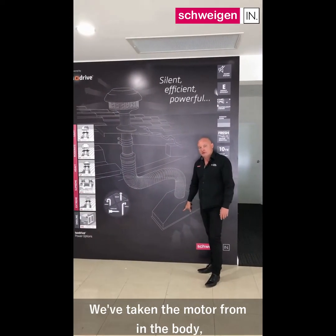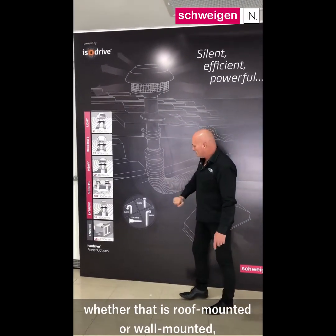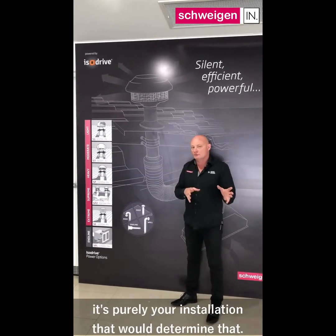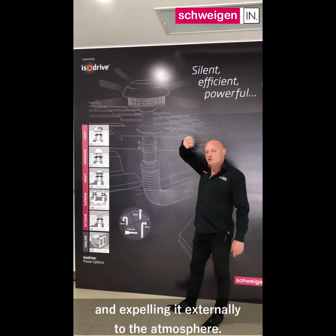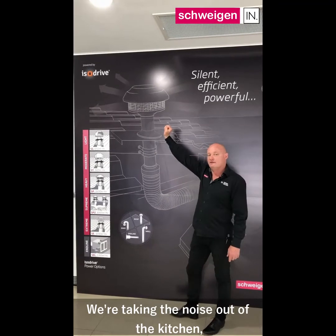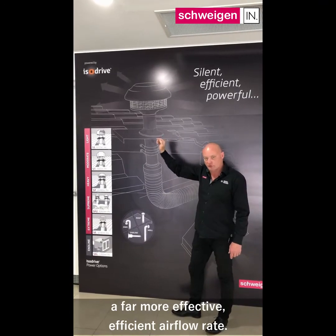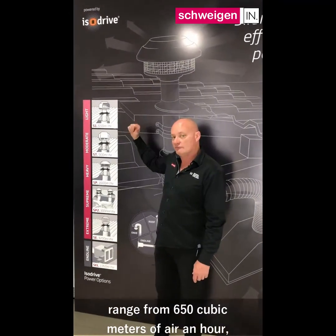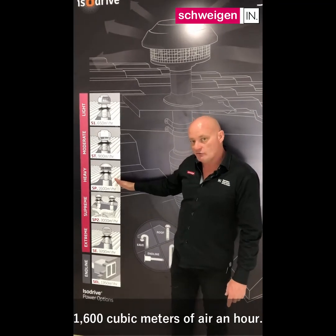We have isodrive housing, fresh odour removal and a 10 year replacement warranty on that motor system. We have taken the motor from in the body and placed it in the external cowling, whether that is roof mounted or wall mounted — no difference in performance, it is purely your installation that would determine that. So we are pulling that air out of the kitchen and expelling it externally to the atmosphere, taking the noise out of the kitchen, but also making a far more effective, efficient air flow rate. The motor types available range from 650 cubic metres of air an hour, 900 cubic metres of air an hour, 1600 cubic metres of air an hour.